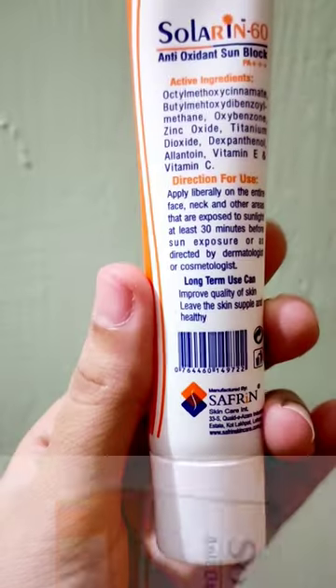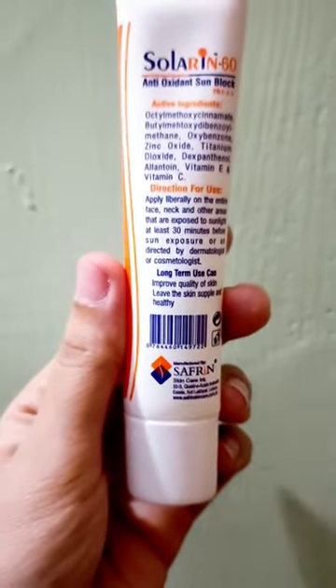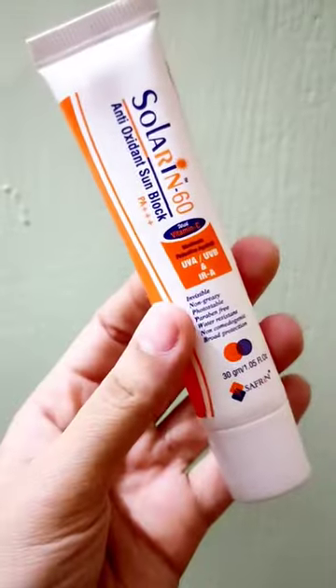It comes in a packaging of 30 grams quantity. It is extremely affordable — the price is just Rs. 460 and it is available in every pharmacy and departmental store.